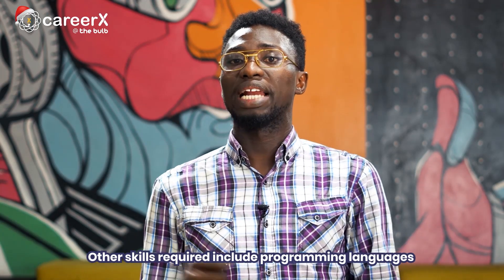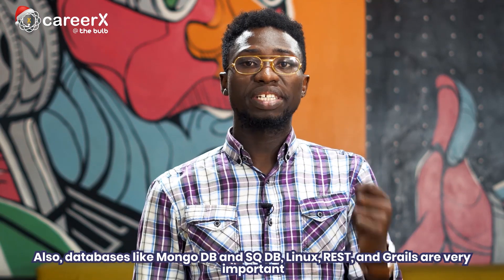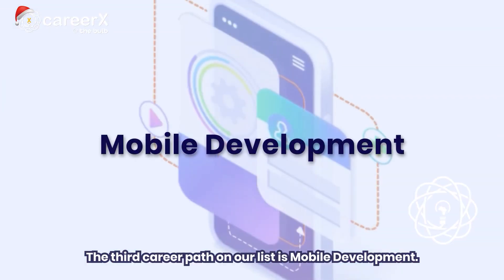Other skills required include programming languages like Python, Java, and C#. Also, databases like MongoDB and SQL, Linux, REST, and Grails are very important.